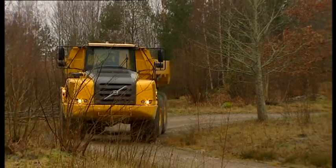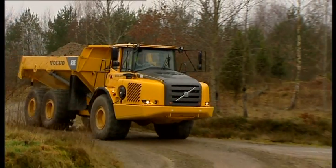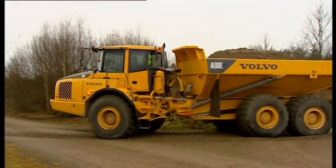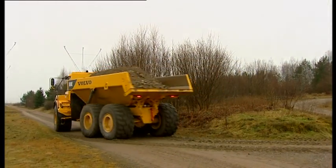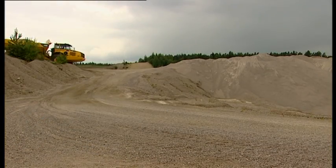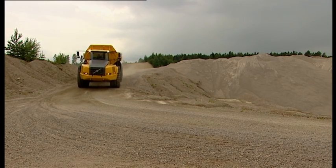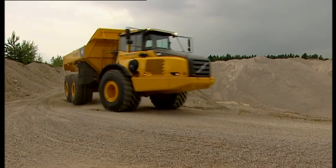A steering system that maintains its controllability and precision throughout the life of the hauler is essential not only to maximize production, but also for safe, high-speed operation. Volvo has accomplished this with its unique self-compensating hydromechanical steering system.